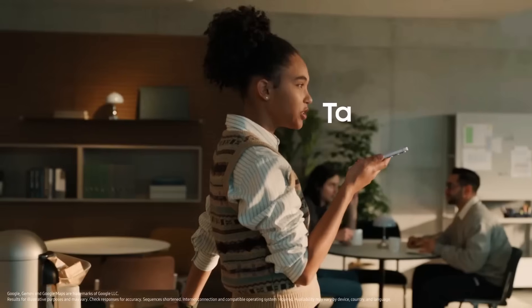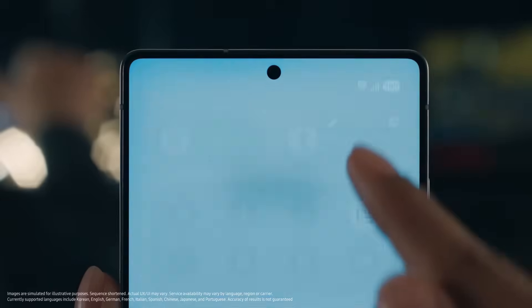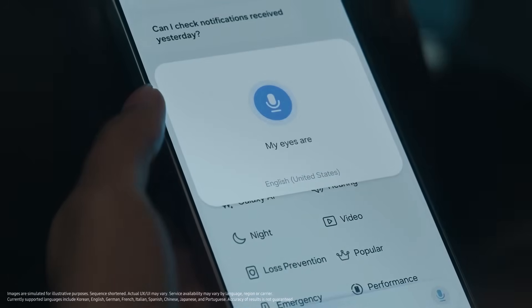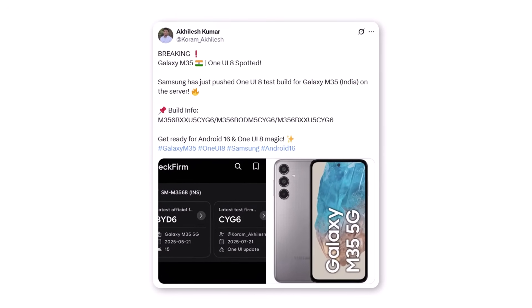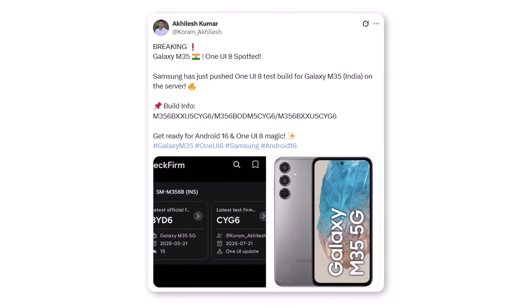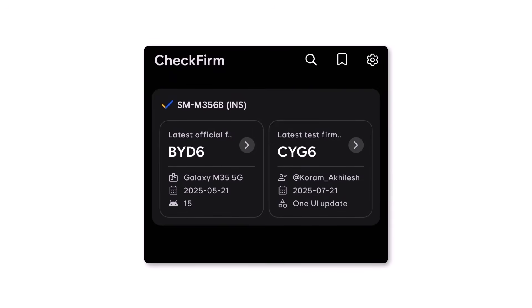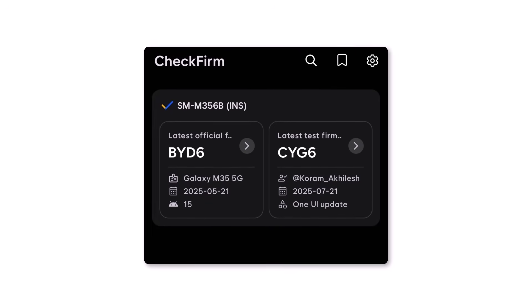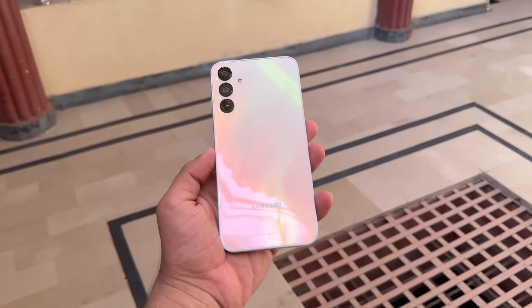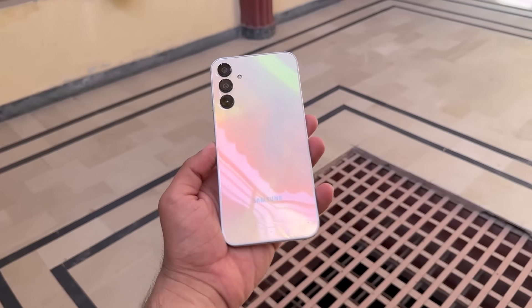Samsung is now fast-tracking One UI 8 for its budget phones. The company has been testing this major update on several older Galaxy devices, and now the process is picking up pace. A test version of One UI 8 has just appeared for the Galaxy M35 5G. The test build M356BXXU5CYG6 was spotted for the Indian variant of the phone, confirming that Samsung has begun internal testing. This is big news, because Samsung usually starts with its premium models, but now budget phones are getting early attention too.